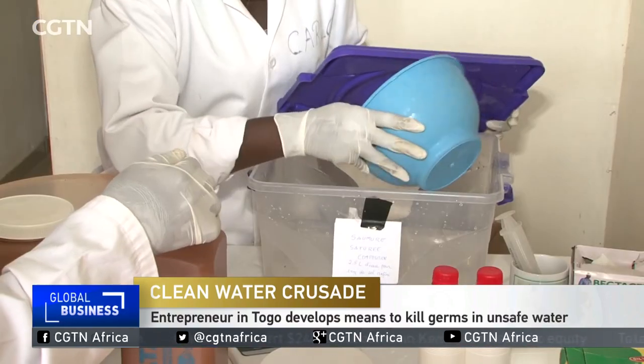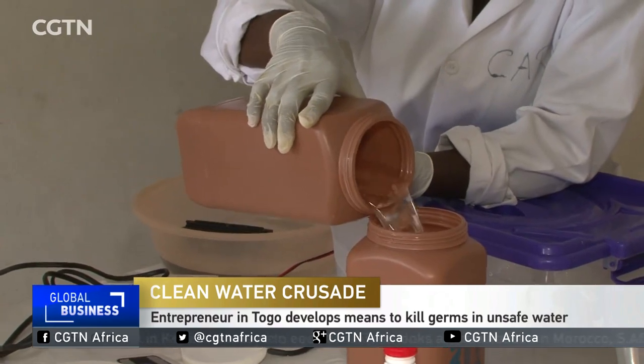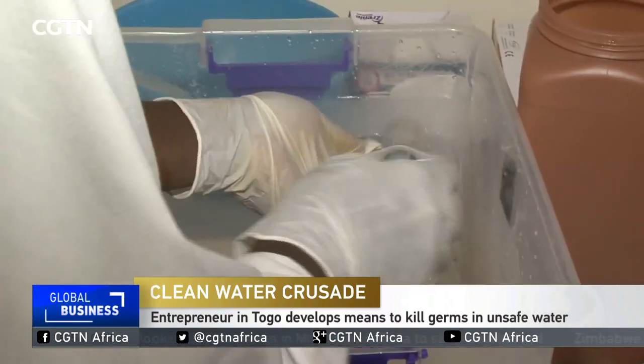It's a mixture of refined salt, water, and an electrolysis system without chemicals known as BEP. This solution disinfects any drinking water regardless of its source.